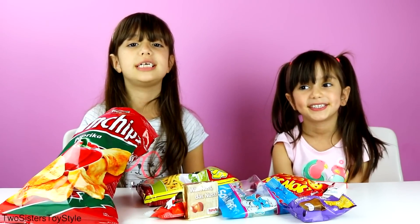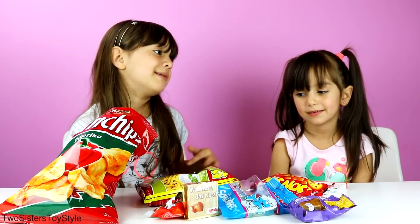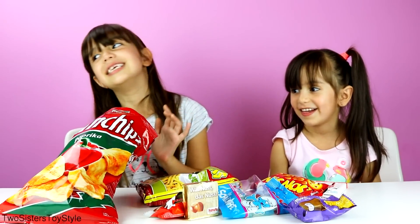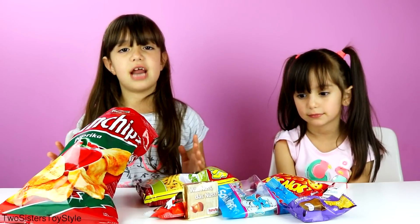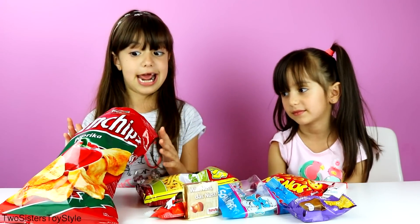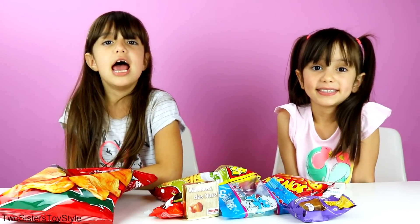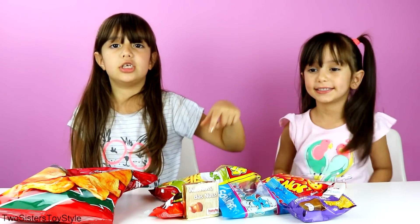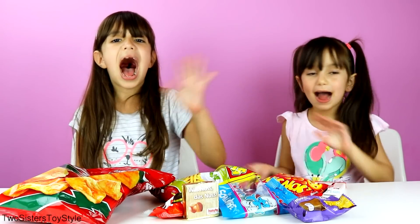We tasted all these yummy snacks that came in the box and we can't stop eating them. Evelyn keeps grabbing the chips out of the bag — it's so funny. And we didn't even have to fly all the way to Germany just to get these awesome snacks. Do you guys want to know how to get the subscription? All the information is in the description box down below. Thanks for watching — see you next time, please subscribe, and bye!